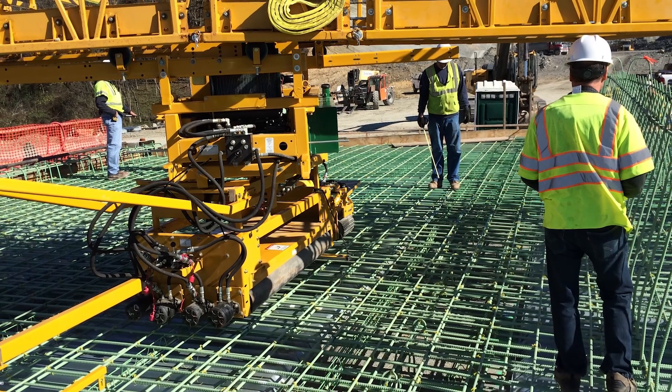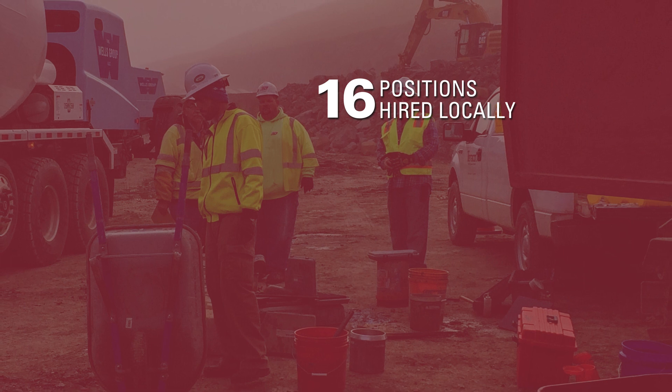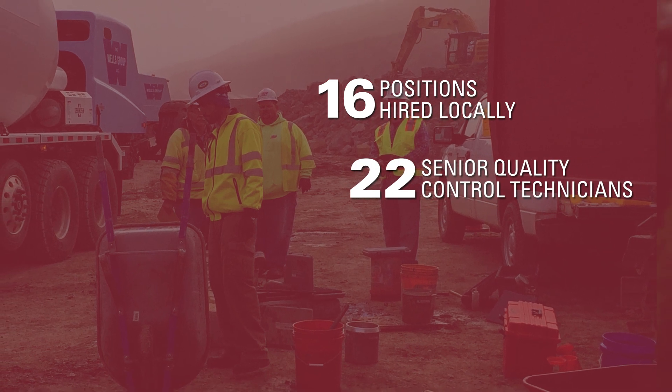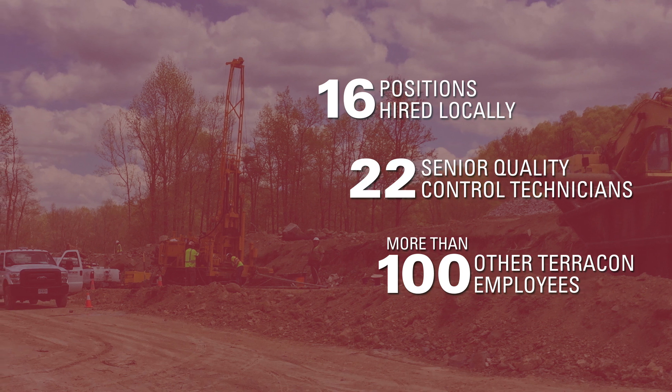It's no surprise that this scope of work created a huge demand for people. As part of the Ohio Means Jobs program, we filled at least 16 positions locally. When we were done, 22 senior quality control technicians and over 100 other Terracon employees worked on the project. Several times over the course of the project, we were asked to expand our services to meet our clients' needs.